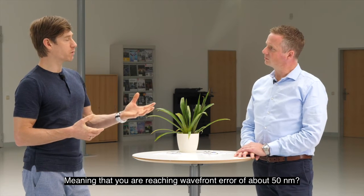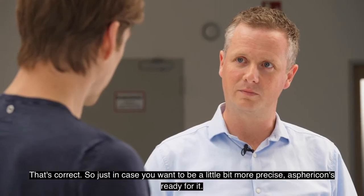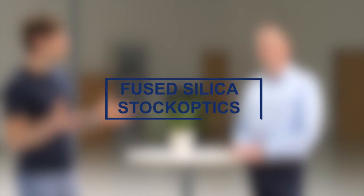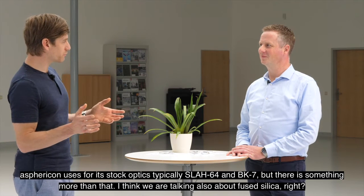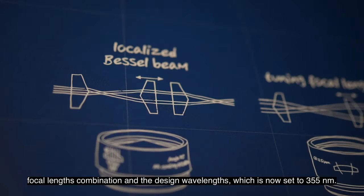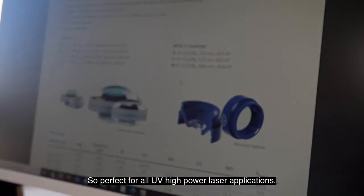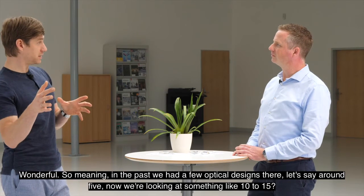Meaning that you are reaching a wavefront error of about 50 nanometers for those. Just in case you want to be a little bit more precise, Spherikon is ready for it — around 50 nanometers wavefront error. Spherikon uses for its stock optics typically SLA-H64 and BK7, but there is something more than that. We are talking also about fused silica. Already last year we started restructuring our fused silica portfolio in regards to diameter, focal length combination, and the design wavelengths, which is now set to 355 nanometers — perfect for all UV high power laser applications. In the past we had around five optical designs; now we're looking at something like 10 to 15.